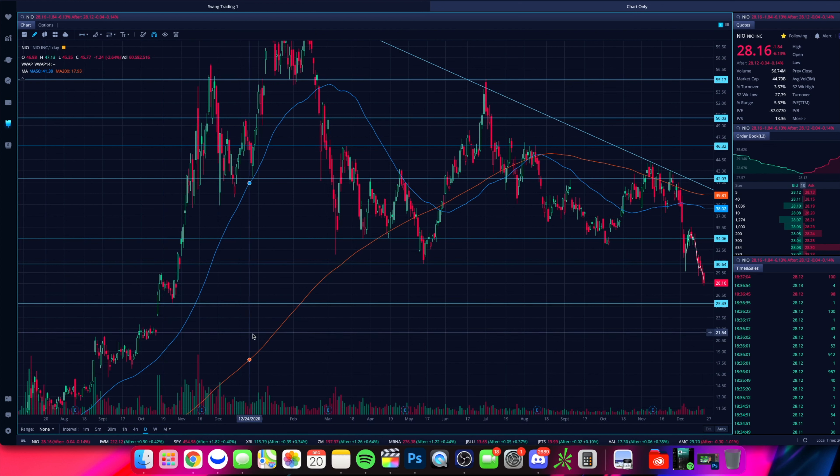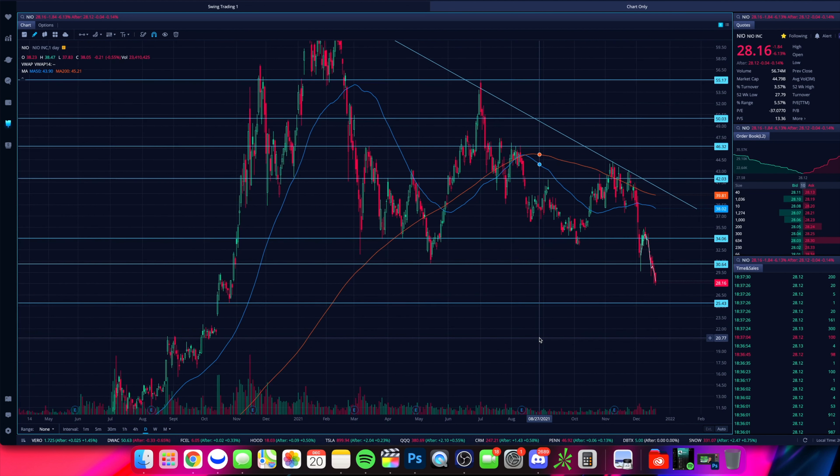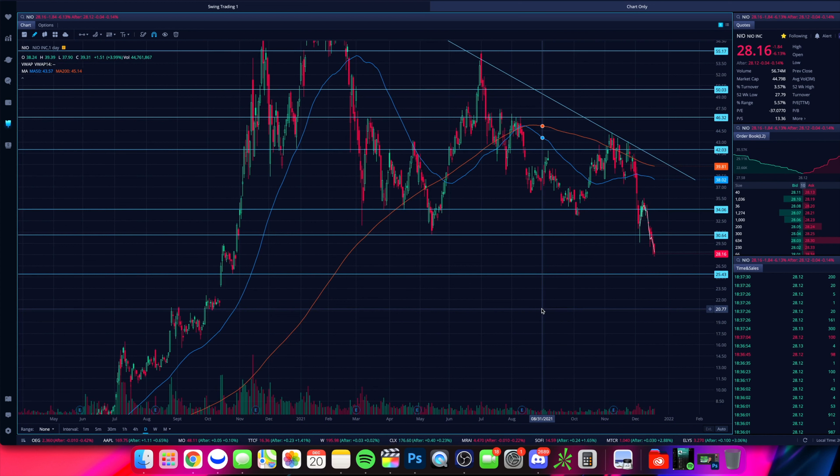We had a low right here at $25.43 on NIO, and a high right here at around $29, so we're looking at that kind of range. Down towards $25.43 also lines up with the $25 psychological level where you could see some buyers coming in. It's a nice round number — makes it easy for someone to say 'I'm going to buy at $25.' So we can see $25 becoming a psychological area of support for NIO.